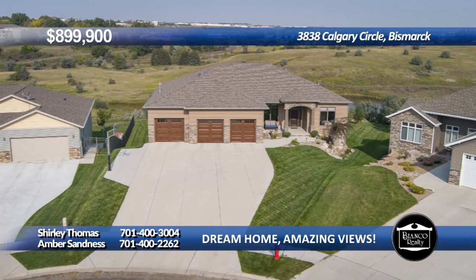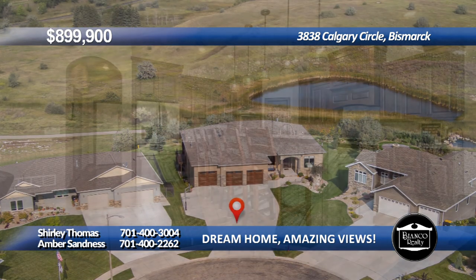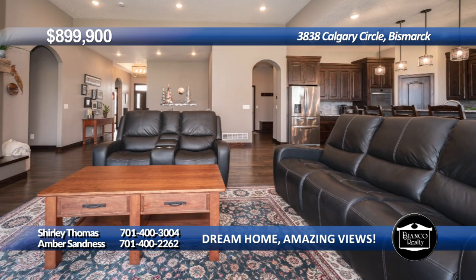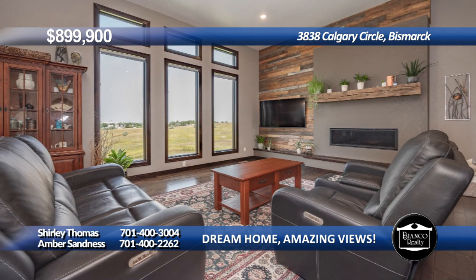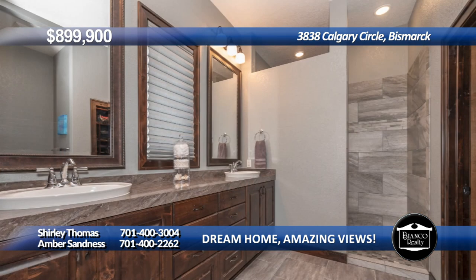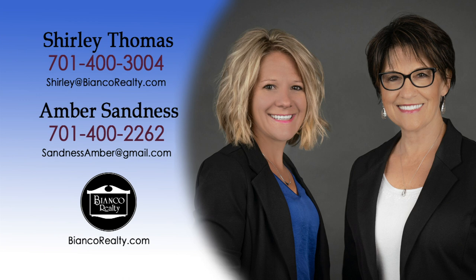This six-bed, four-bath ranch-style home built by Hallmark Homes is conveniently located near Parkland and in the Legacy School District. The heart of the kitchen is the expansive nine-foot center island, which serves as a gathering place and is perfect for casual dining. Beyond the kitchen, the home's open floor plan seamlessly connects the kitchen to the living areas. Additional features include main floor laundry, primary bath with custom shower, lower walkout, and 1,483 square foot garage. See all this home has to offer today. Call Shirley Thomas at 400-3004 or Amber Sandness at 400-2262 today at Bianco Realty.